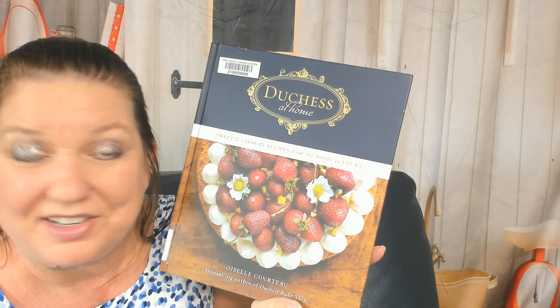'Duchess at Home' by Giselle Courteau — love it, love it, recommend it! Thanks for watching this cookbook look-through and review. You can see more of them at Cookbook Divas on Facebook, YouTube, Instagram, occasionally Pinterest, and we have a blog at cookbookdivas.com and a podcast. Bye!